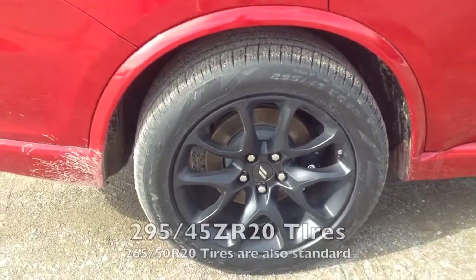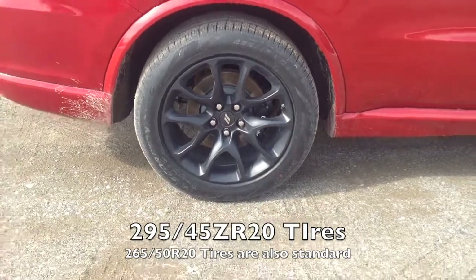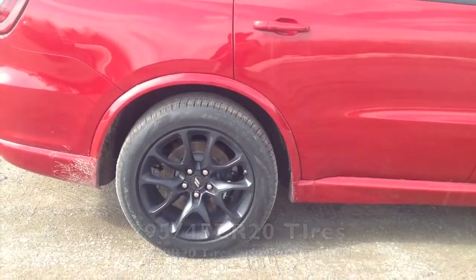The Durango RT features 295/45 PR 20-inch rims as well as sporty tires, which is really cool. I hope you enjoyed my review on the all-new 2022 Dodge Durango RT. Be sure to stay tuned for more videos, and remember to like, subscribe, and favorite. Don't forget to check out my other videos as well. Take care.